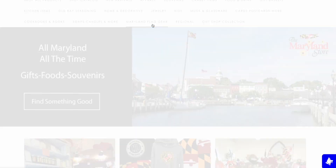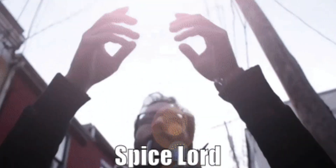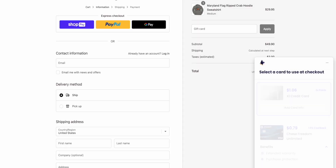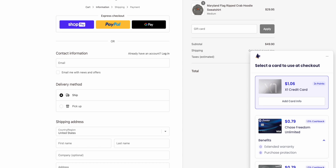So let's say we're shopping on the Maryland store to buy another Maryland flag hoodie or another pair of Old Bay boxers — because Old Bay is a personality, don't let other people tell you otherwise. Add those to the cart as you normally would, then head over to the checkout and the Kudos assistant should appear. If not, just click on the blue dog Kudos icon on the bottom right corner.